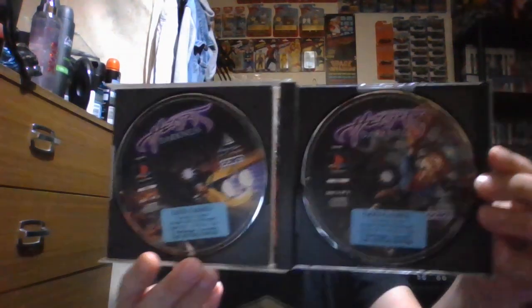Really, really good game. There's Disc 1 and Disc 2.